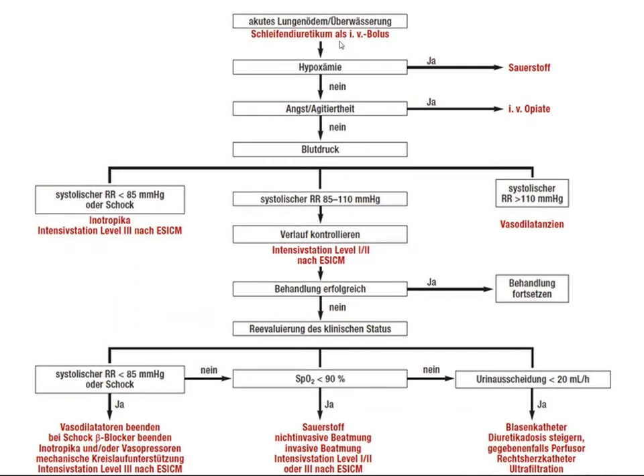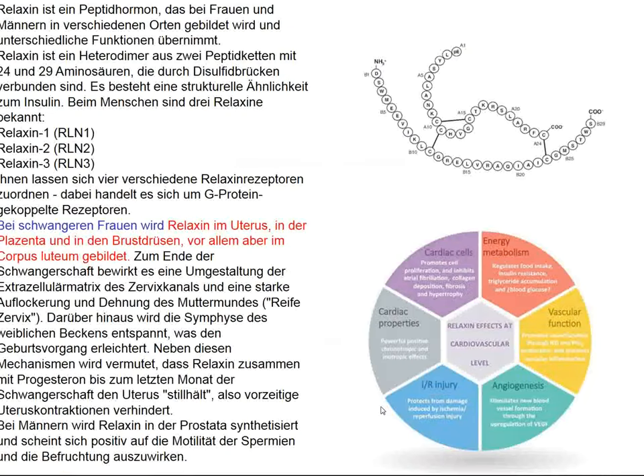This schema shows: loop diuretics by IV infusion; inotropes if systolic blood pressure is less than 90 mmHg; vasodilators to reduce afterload — transmural wall tension — in those with acceptable systolic blood pressure; and whether patients need oxygen is a matter of debate. One more modern way to reduce wall tension and afterload is the infusion of relaxin.